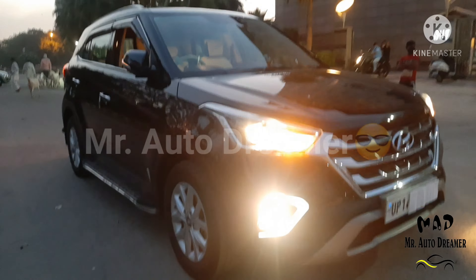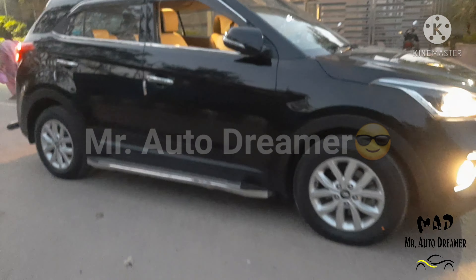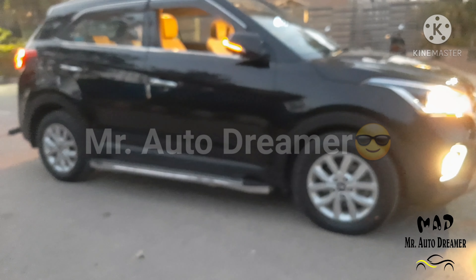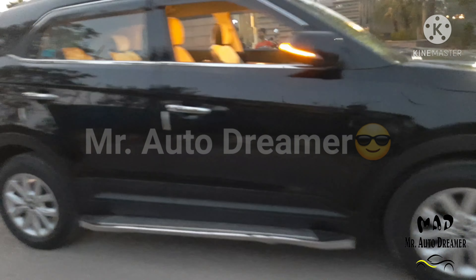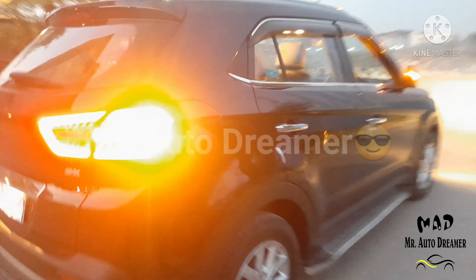So friends, today we will review the details of Hyundai Creta. If you have any doubt about the car, you can ask me in the comments section. If you did not subscribe to our channel Mr. AutoDreamer, please subscribe and hit the bell icon so that you can receive our latest video.